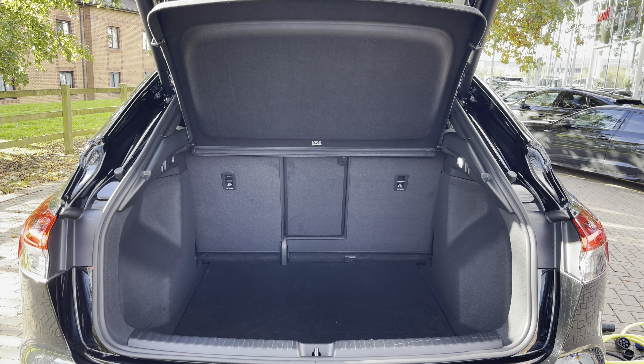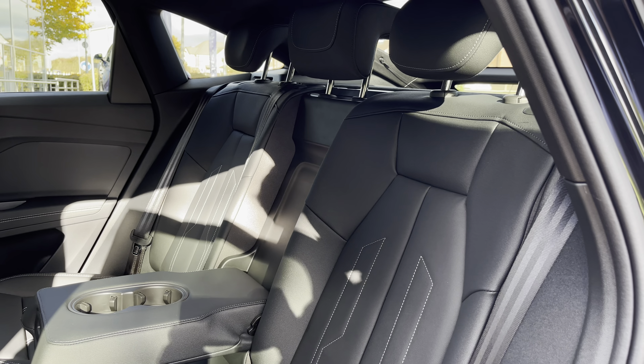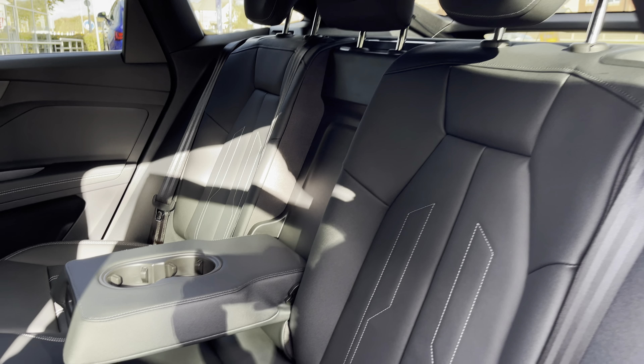To the side of the vehicle now where we do also find that rear privacy glass, which does keep those rear occupants from view as well as creating the overall black theme.